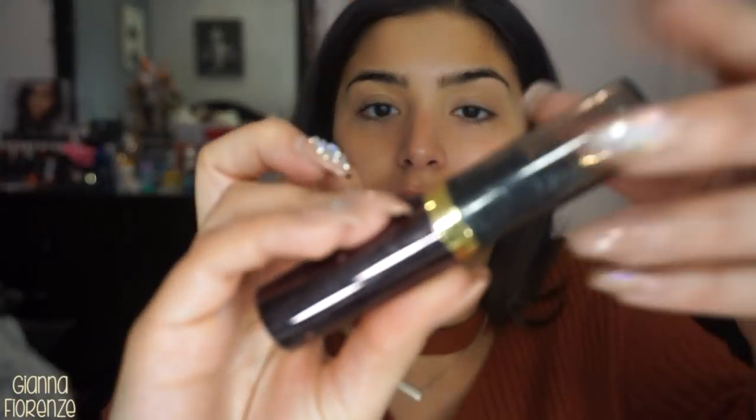I'm actually going to use the Hourglass Lip Oil. I don't know if you guys have ever tried this — it's a really really nice one. Super hydrating and it just feels really really nice on the lips.